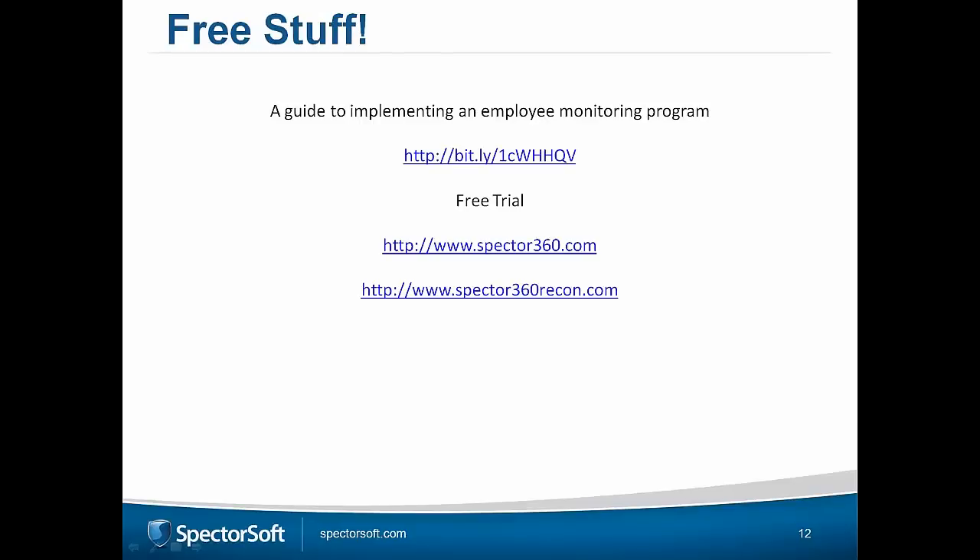Before we talk about the free resources, let's summarize what we went through: the five use cases for our technology — investigations, employee litigation protection, insider threat, improved productivity, and behavior analysis for improvement. On the other side, we talked about the biggest reason why people don't employ a monitoring solution, which is Big Brother and privacy concerns, and we've shown we can confidently overcome that. There's a white paper on implementing an employee monitoring program, a free trial for Spectre 360 and Spectre 360 Recon, and an iPad mini to be given away after Q&A.